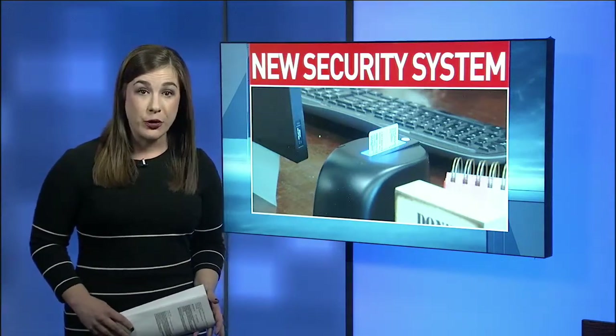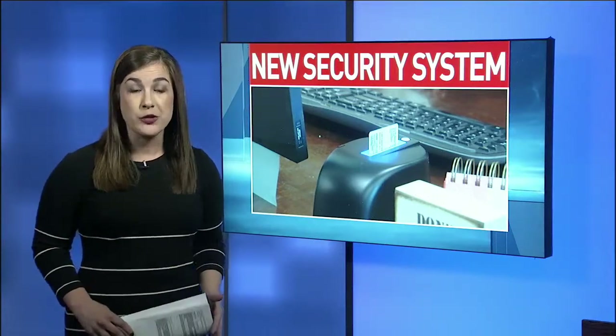Josh and Catherine, the system is actually pretty neat. Right now it's being tested in four Hamilton County schools. If all goes well, it'll be in every school by the end of April. One parent we spoke with says it gives her peace of mind knowing her children are safe.